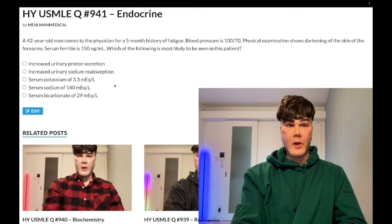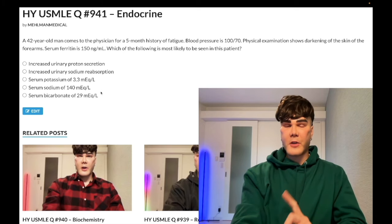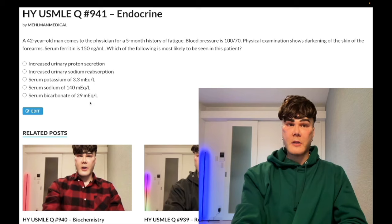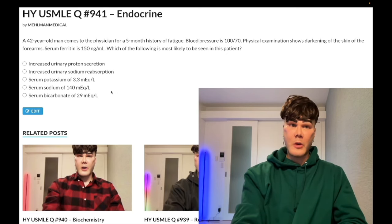Choice D: serum sodium 140, normal range 135 to 145 — correct answer. There are two ways to address this. First, you eliminate: in Addison's disease we expect metabolic acidosis, not alkalosis. Normal bicarbonate is 22 to 28, so if anything we'd have decreased serum bicarbonate. It's impossible bicarbonate is elevated, impossible we have hypokalemia, impossible we have increased proton secretion or sodium reabsorption. So we eliminate to get there — and then you say, well, D's weird. Why is sodium in the normal range? But that's one way to get there.